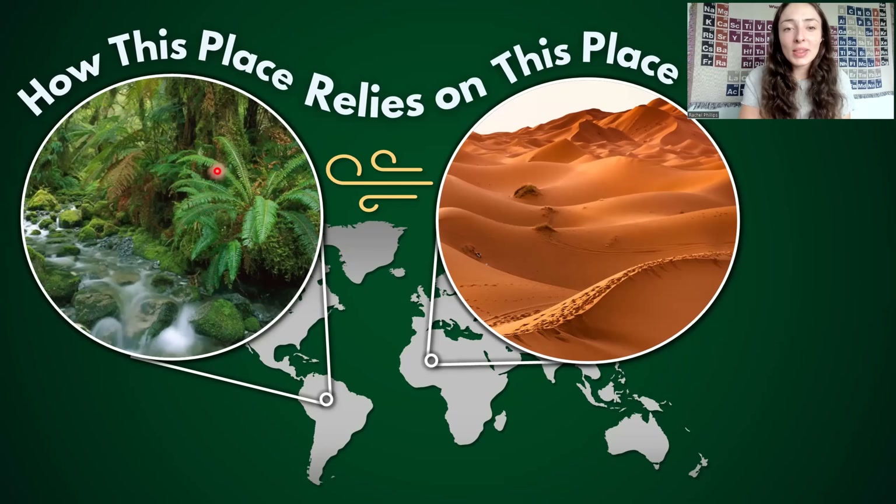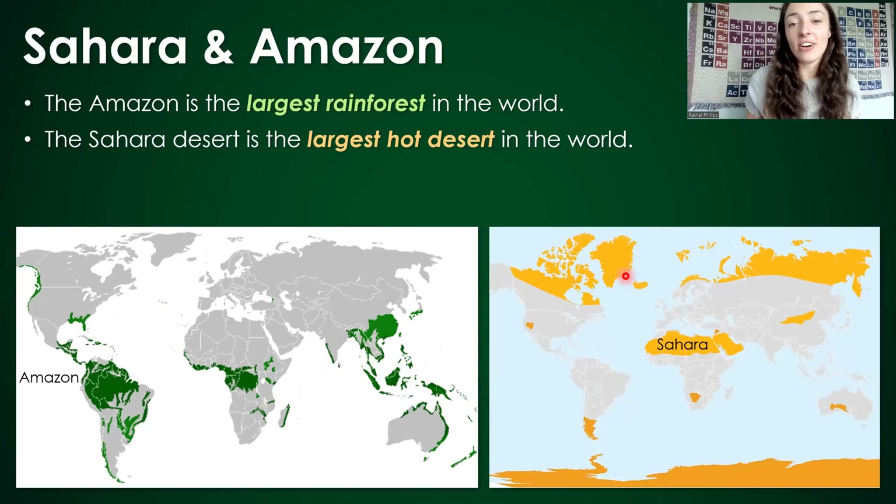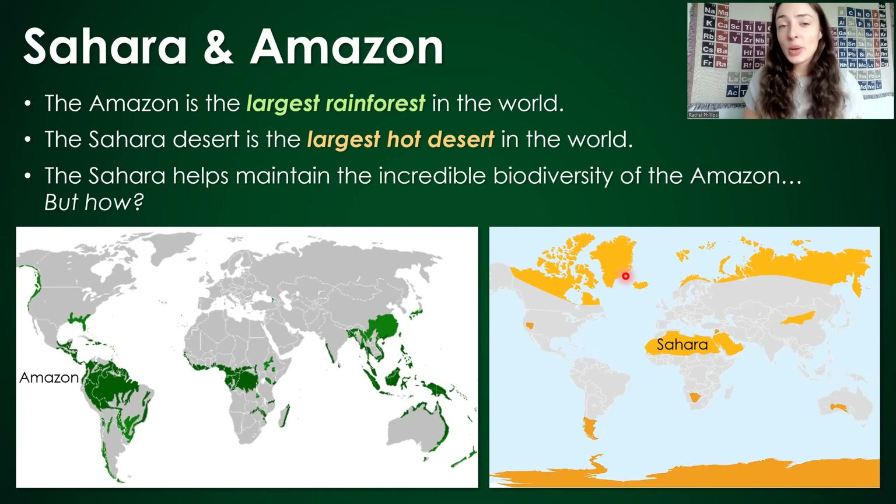The Amazon rainforest is one of the most biodiverse places on Earth. So how does this place rely on one of the most barren, dry places on Earth — the Sahara Desert? In this video, I'll be going over how dust from this desert fuels life in the Amazon rainforest. The Amazon is the largest rainforest in the world, and the Sahara is the largest hot desert in the world.